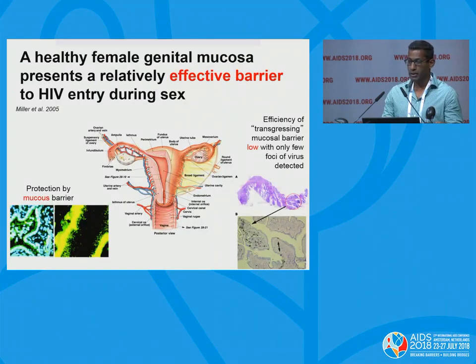As we've spoken about earlier today, the healthy female genital tract actually presents a relatively safe and effective barrier to HIV entry during sex. This is work from Chris Miller's group at UC Davis in 2005, where he gave a large inoculum of SHIV virus — 2 to the power of 11 — into the genital tract of rhesus macaques. From the diagram, lots of the virus particles were trapped within the mucus and unable to cause infection, and the cross-section of the vagina shows that despite the large inoculum, very few infected particles were actually replicating.